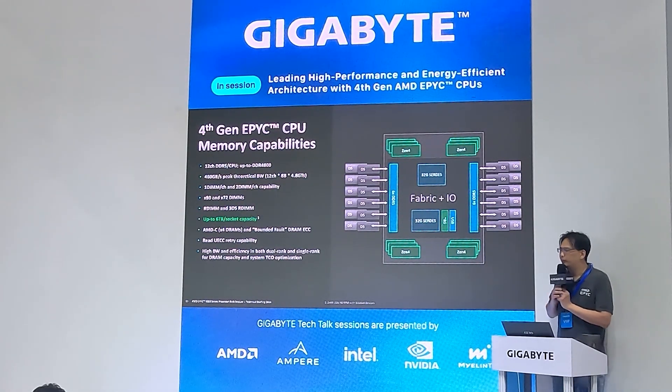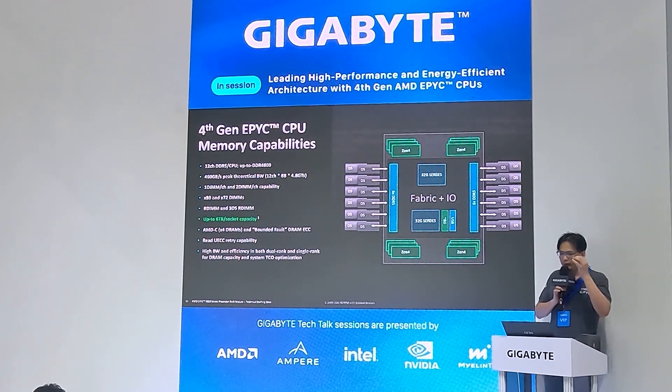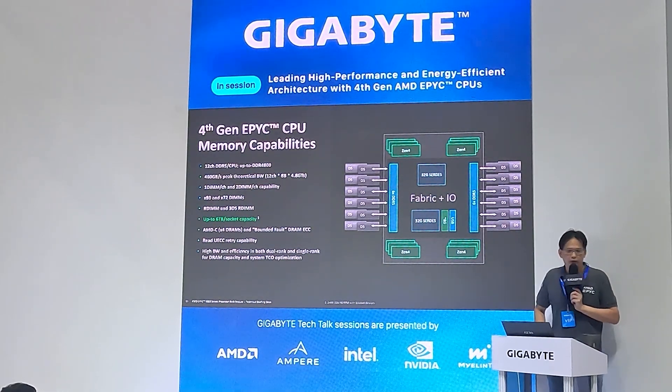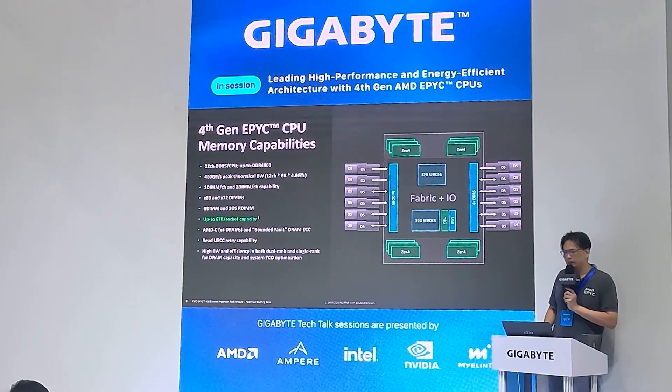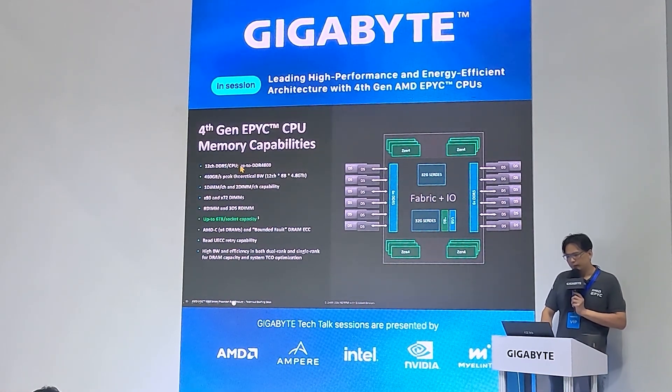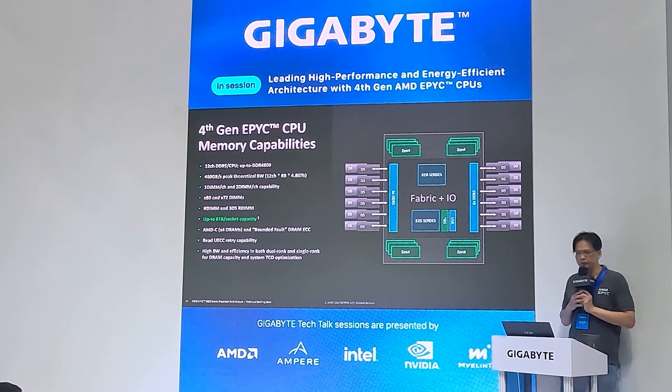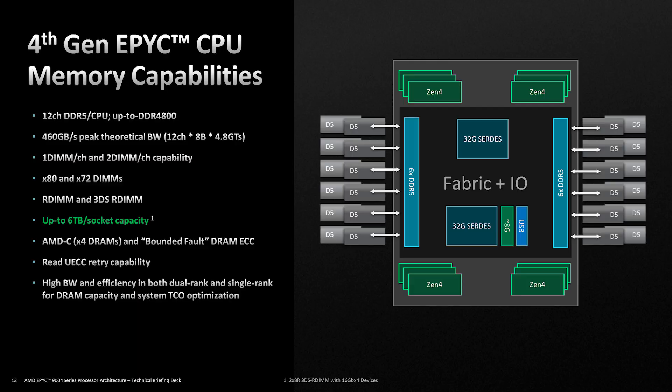For memory capabilities, we are the first to provide 12-channel DDR5 memory design. Our theoretical memory bandwidth is 460 GB/s, which is the highest bandwidth in server design, beating our competitors. The platform supports up to 6 terabytes. We also enable many memory error correction features to protect your data and ensure system stability.